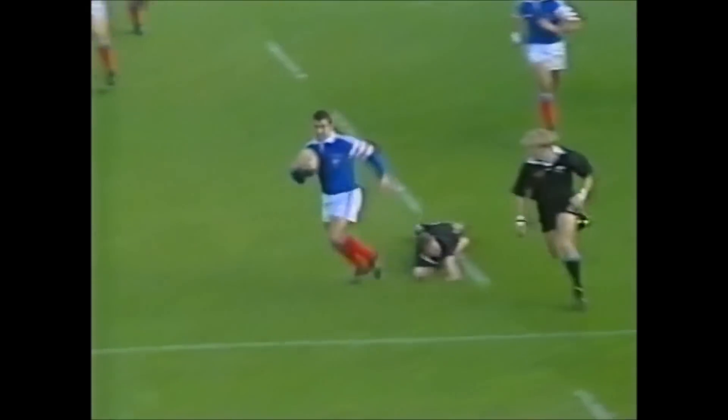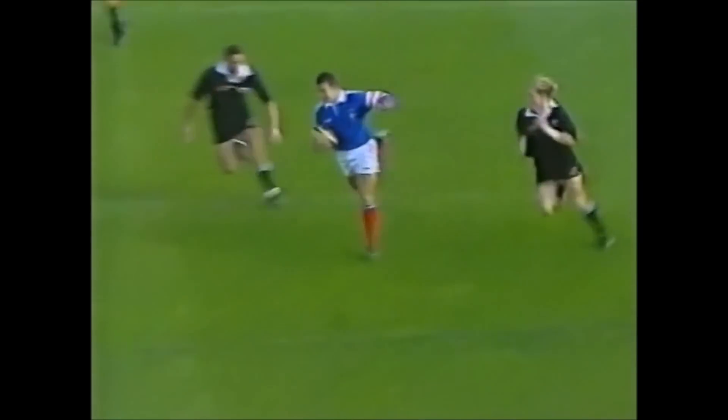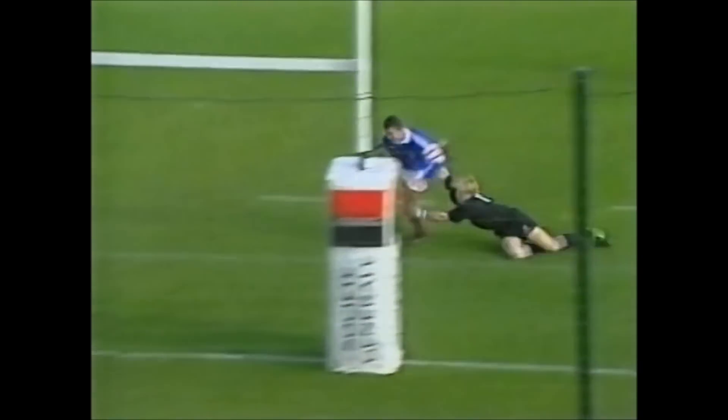has broken away and run 50 metres, scored it under the post, an opportunity taken.